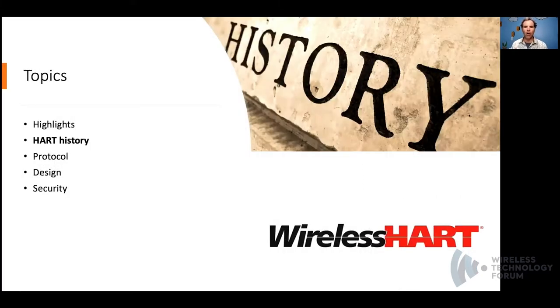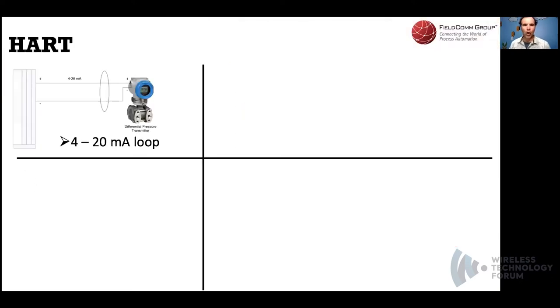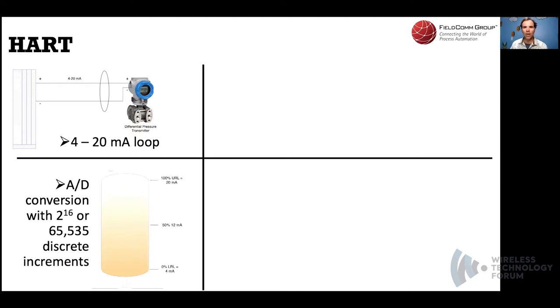Let's step back and look at HART history. Current loops, often referred to as 4–20 milliamp loops, are analog circuits used to transfer electronic signaling. They naturally allow for self-monitoring, where a reading of 0 milliamps indicates a break in the loop. Any reported values outside the range of 4 through 20 milliamps indicate a failure. An empty tank sets the lower range limit at 4 mA; at 50% capacity the output is 12 mA; at 100% capacity it's 20 mA. Converting these values from analog to digital with 16-bit fields allows for over 65,000 discrete values.